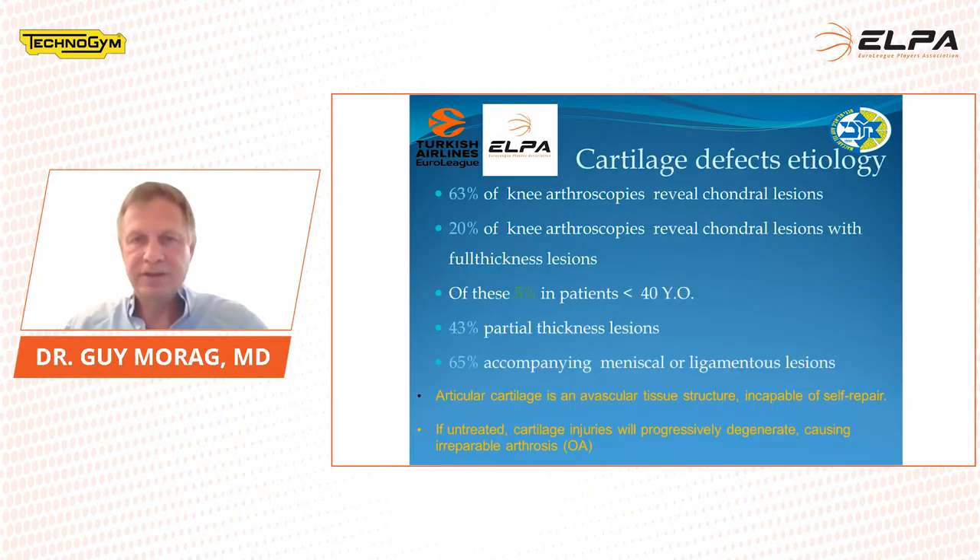For the etiology of cartilage defects, in 63% of knee arthroscopies we see chondral lesions. 20% of knee arthroscopies reveal chondral lesions with full thickness. Of these, 5% are less than 40 years old — this is in the normal population. 43% are partial thickness, and 65% are accompanying meniscal or ligamentous lesions. Articular cartilage is an avascular tissue incapable of self-repair; if untreated, it will progress to a degenerated joint and arthritic changes.